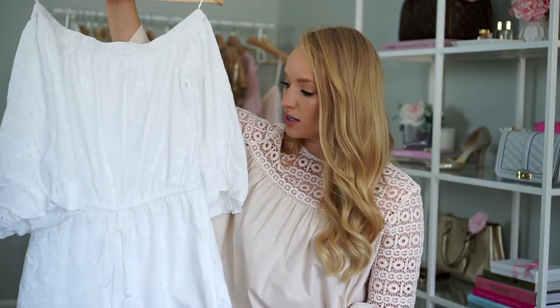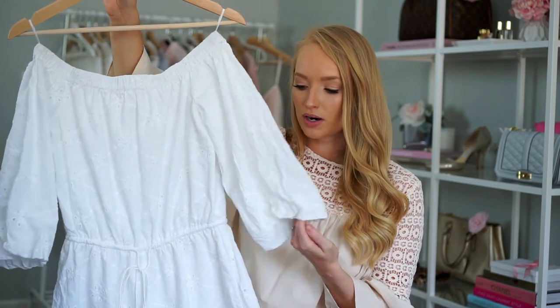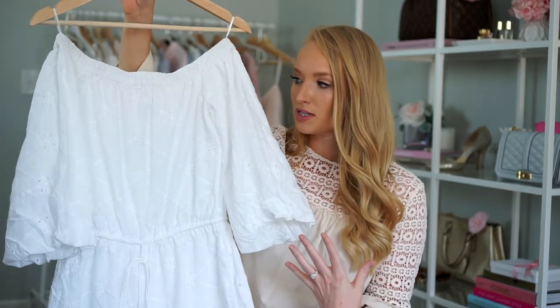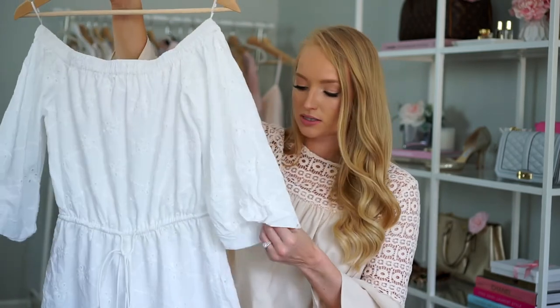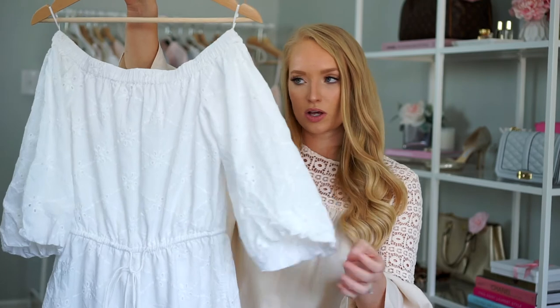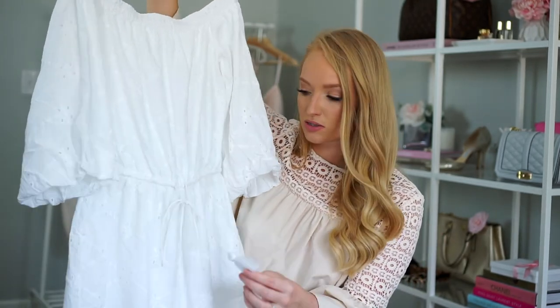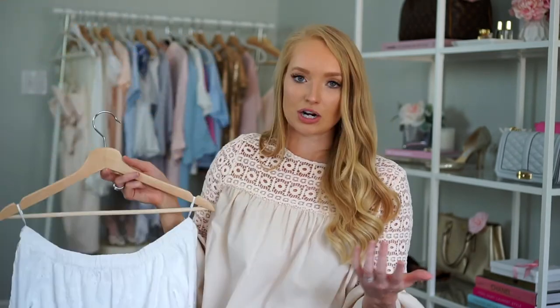The last thing from Zara is this romper. I actually bought this thinking I would wear it just as a pool cover-up, but now I think it would be really cute with espadrilles and a hat — so you can go either way with it. The sleeves are like a puffy, off-the-shoulder look and I really like the little tassel tie at the waist. I'll definitely get my money's worth — I'll wear this at the pool but also to dinner.